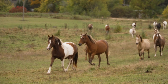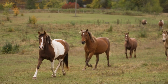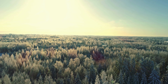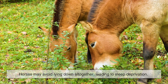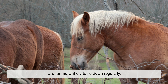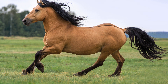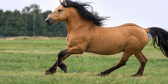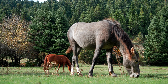This explains why you may rarely see horses lying down, even though they absolutely need to. In the wild, or in environments where they feel unsafe, horses may avoid lying down altogether, leading to sleep deprivation. Domesticated horses that trust their surroundings are far more likely to lie down regularly. Seeing a horse fully stretched out on the ground is often a sign of comfort and security — it means the horse feels safe enough to be vulnerable, even if only briefly.